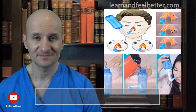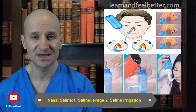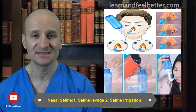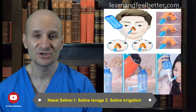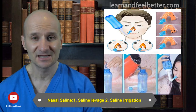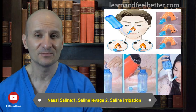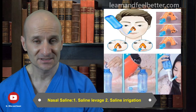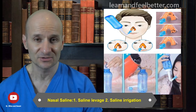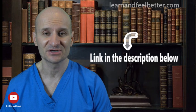Treatment number one: nasal saline. Everybody can and should be using nasal saline for their sinus infection. Salt water washes — saline lavage or irrigation — can help keep the nasal passages open by washing out thick or dry mucus. Saline also helps improve the function of the cilia, which clears the sinuses, helps prevent the spread of infection to other sinuses, reduces postnasal drip, and keeps the mucus membranes moist. Options include a small nasal saline spray bottle or saline lavage using a neti pot.